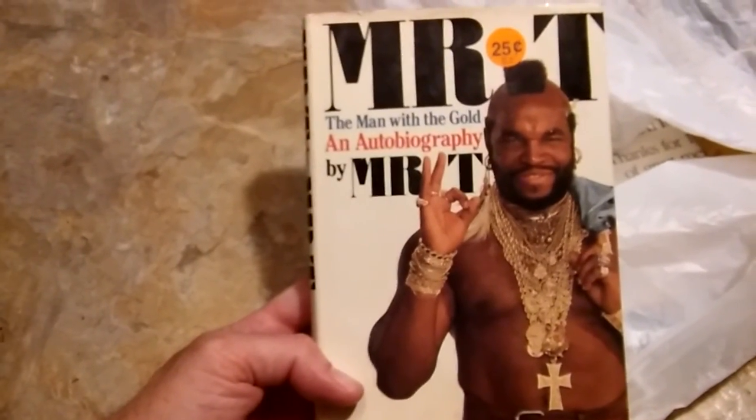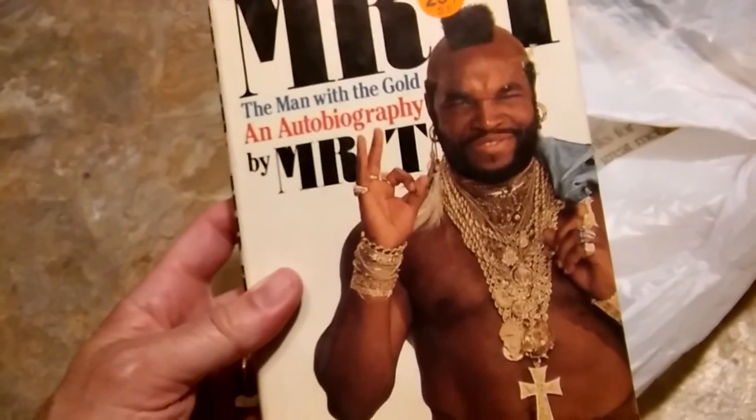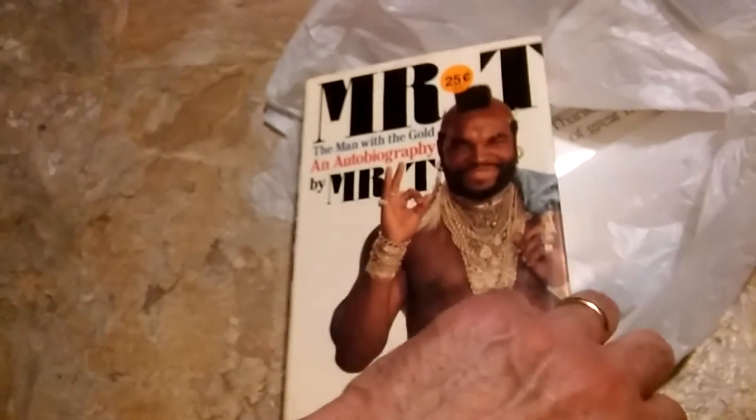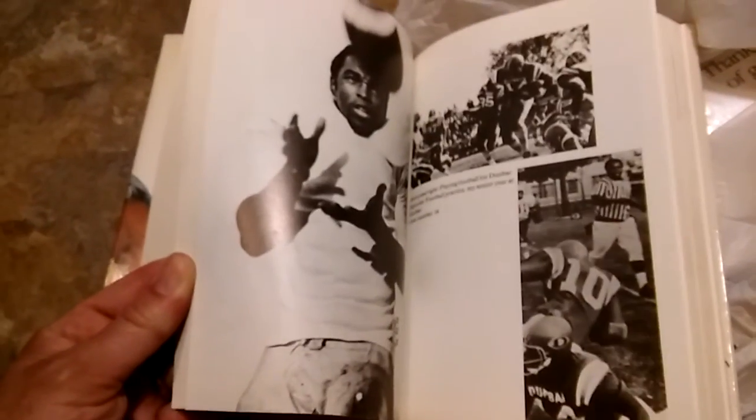Last thrift store find — I was really hoping this was going to be signed when I saw it. It's Mr. T's autobiography, 'Mr. T: The Man with the Gold,' in fantastic condition with the dust jacket in great condition as well. I remember reading this book as a kid back in the 80s when he was really popular and on The A-Team. I had to grab it, but was really hoping it was signed. Always been a huge fan of Mr. T.